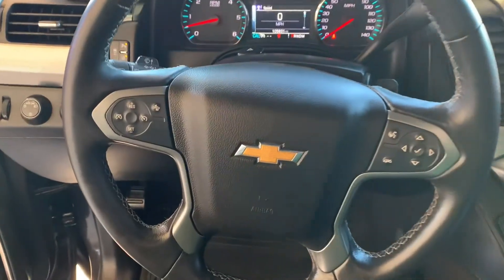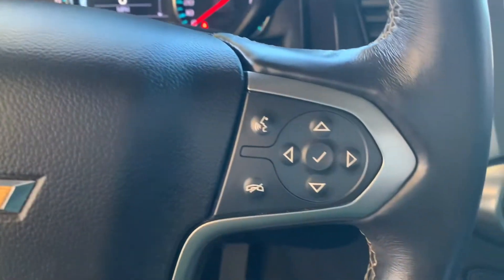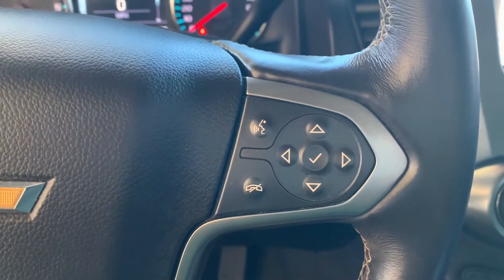The steering wheel of the vehicle. Over here to your left, you've got your controls for cruise control, and then over here for your display, phone, and Bluetooth.